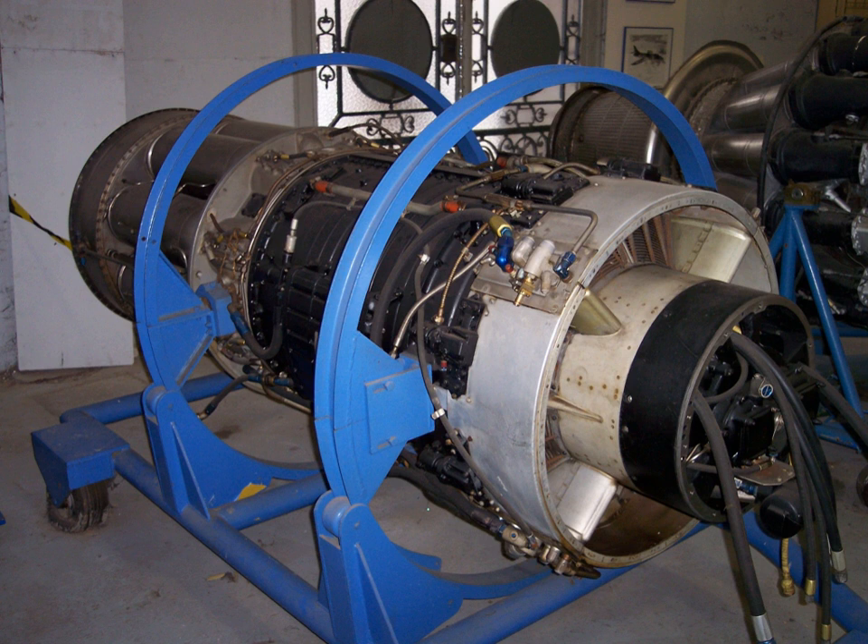The General Electric J-47 turbojet, GE Company designation TG-190, was developed by General Electric from its earlier J-35. It first flew in May 1948. The J-47 was the first axial-flow turbojet approved for commercial use in the United States. It was used in many types of aircraft, and more than 30,000 were manufactured before production ceased in 1956.